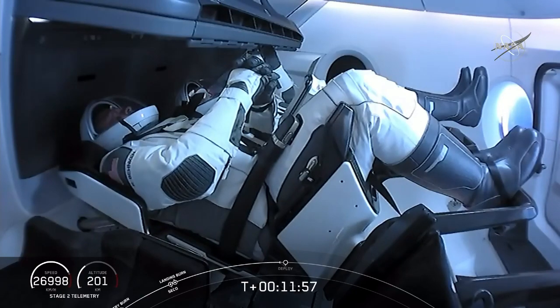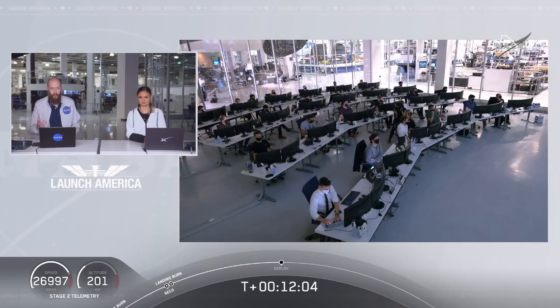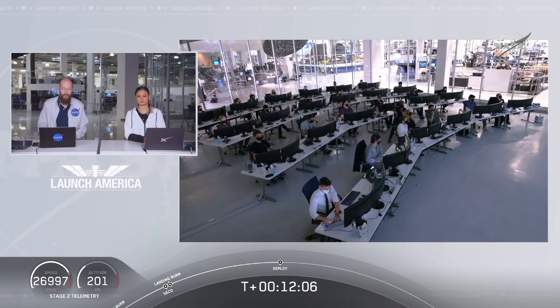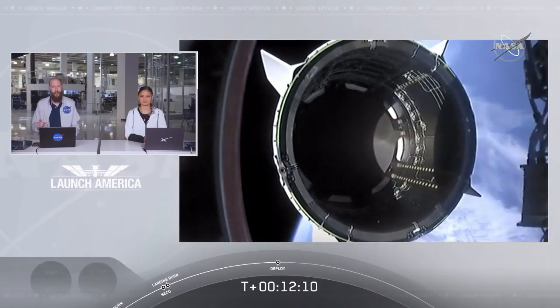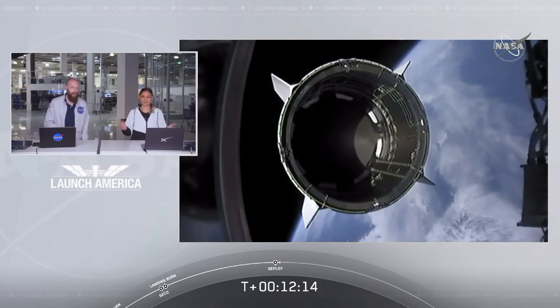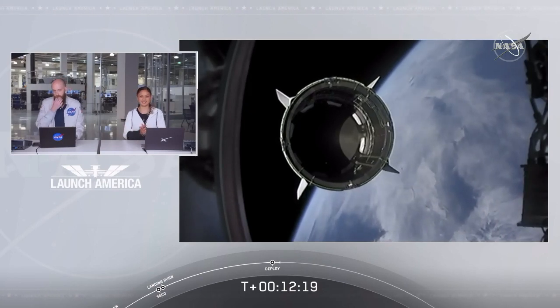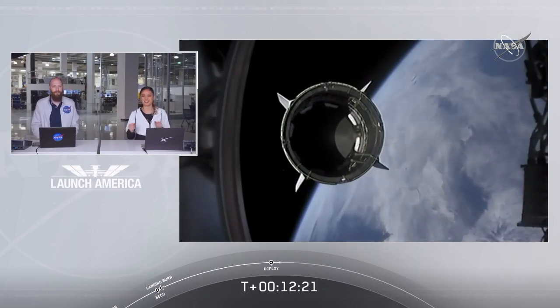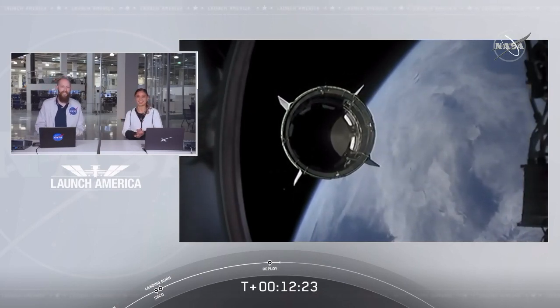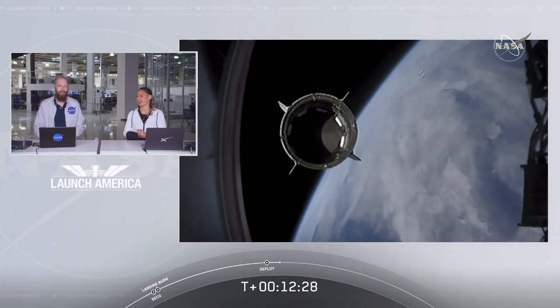Standing by for separation. Expected loss of signal at Wallops. It sounds like we had an expected loss of signal with one of the ground stations. Waiting for confirmation of that separation. Dragon separation confirmed. There is a great view right in front of you of Dragon separating. Separation confirmed. Dragon is now officially making its way to the International Space Station today.